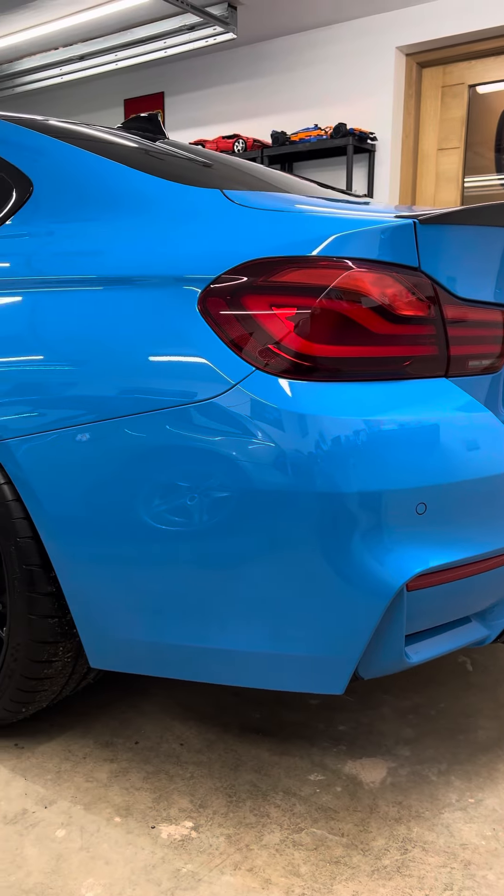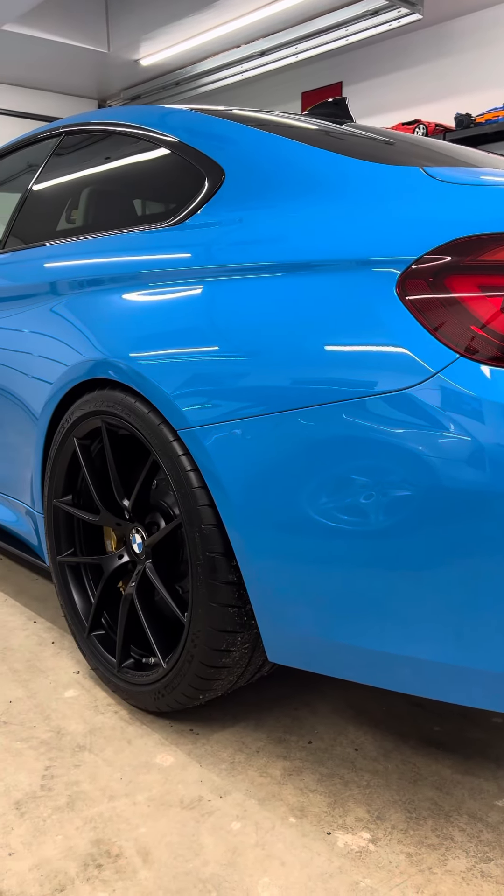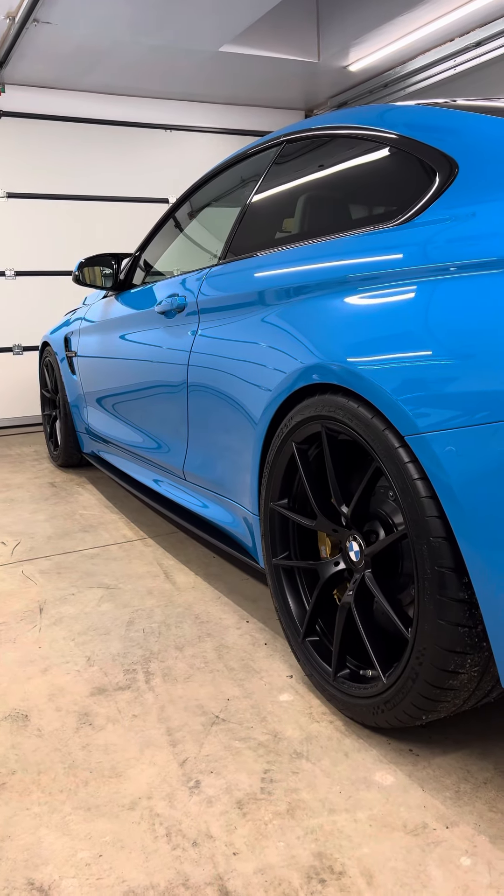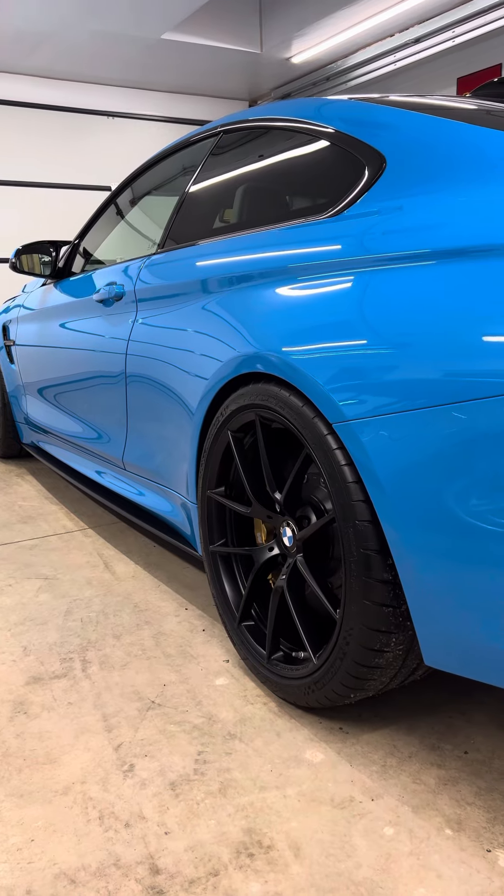Everything is on its original M Performance parts. There are aftermarket 10mm wheel spacers, but that is literally it — everything else is genuine BMW parts, totally OEM build.